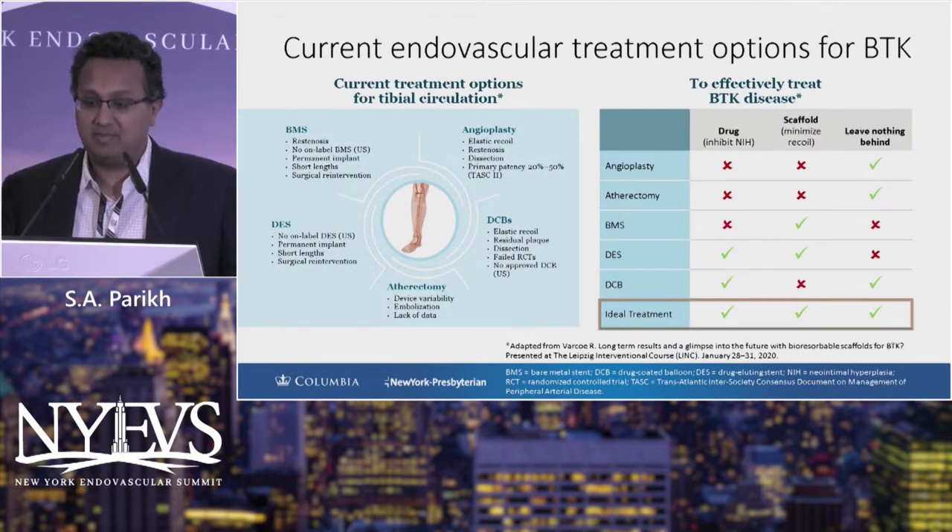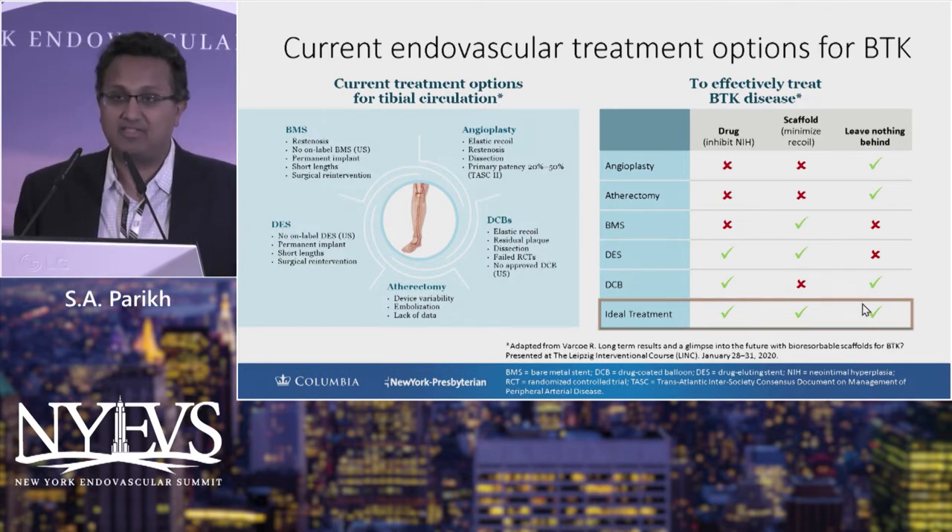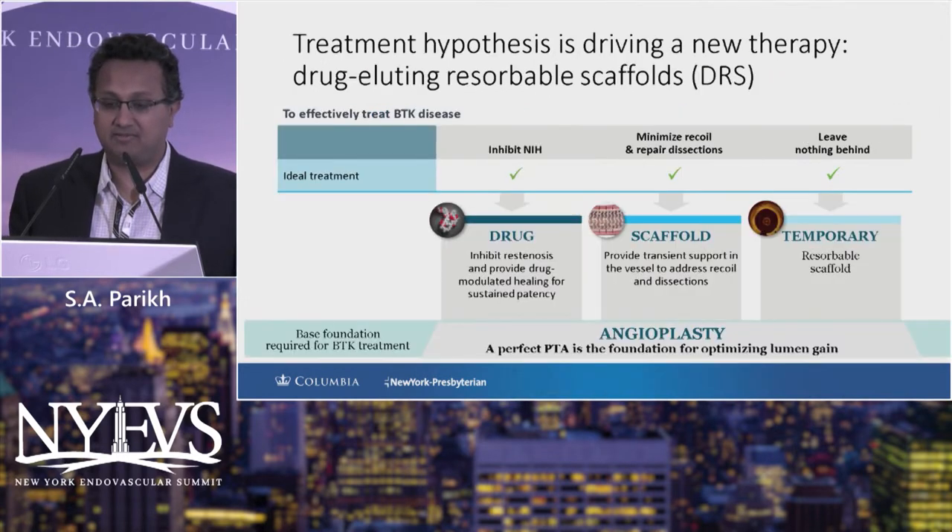There remain unmet needs for this patient population. The ideal treatment would have a drug-eluting technology that will scaffold the vessel to minimize the effect of recoil, and will eventually leave nothing behind — ergo, the rationale for developing a bioresorbable scaffold. This is really the hypothesis that's driving this field.